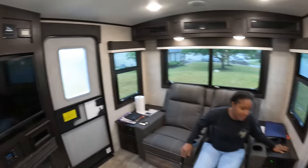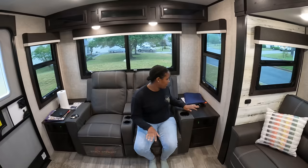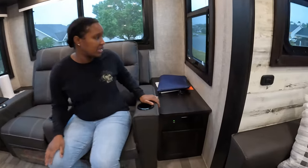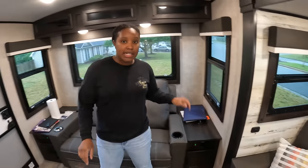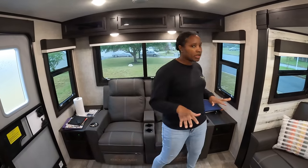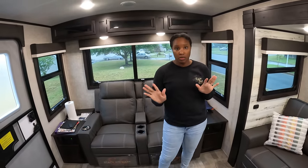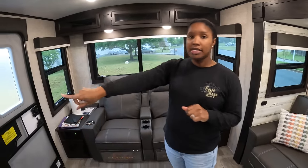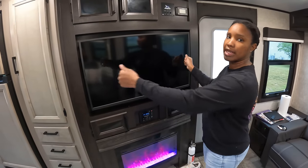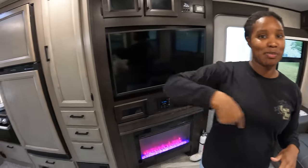On each side we've got nightstands with storage. You've got USB plugs and 120-volt outlets so you can stay connected. It does have two detachable laptop trays that you can put on the theater seats — really great for working on the road, video editing, or keeping up with social media. The smart TV is on a hinge with a pull tab so you can swivel it out and lock it into place.